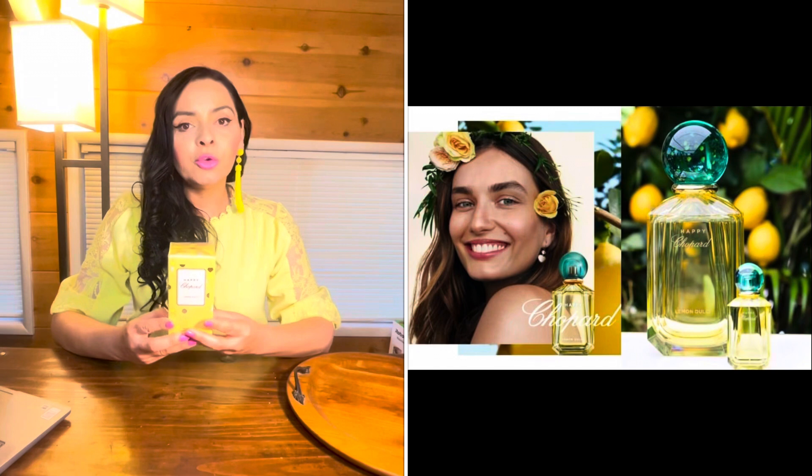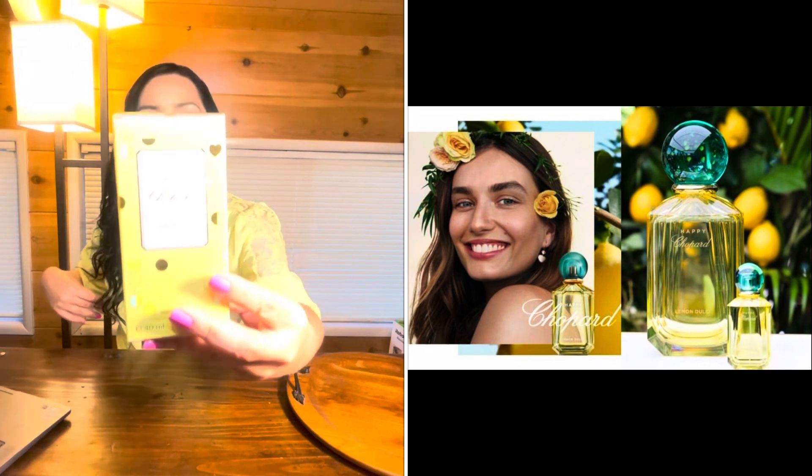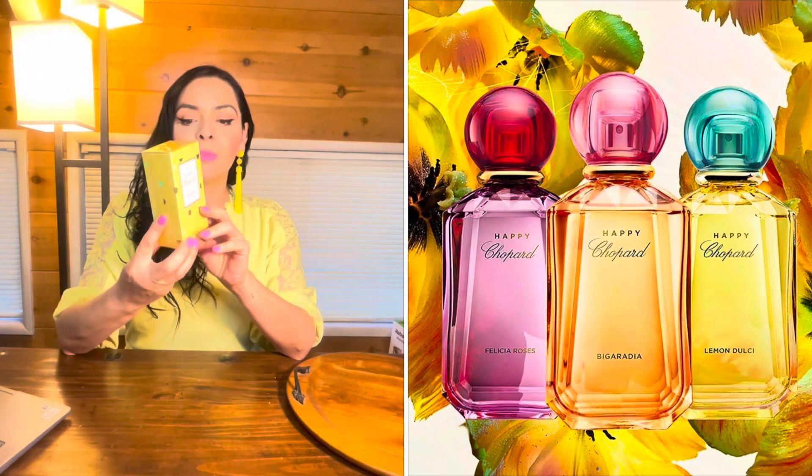I had no idea what it smells like, but I can get an idea by reading the notes and looking at the chords. Sometimes the notes can surprise you and it smells completely different than expected. This fragrance is supposed to enlighten your mood, enhance your positivity, make you feel energized and happier. Hence the name Happy by Chopard. This is part of the Happy collection — this is the Lemon Dulce, but they have other scents too. This is one of four in that collection.